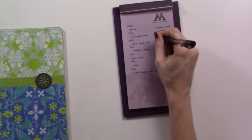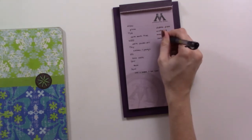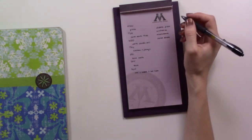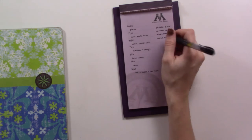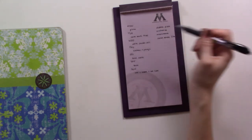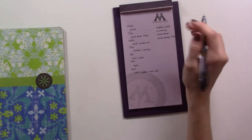Then we need the carne asada. I think last time we got three pounds of meat and it was too much, so let's just do two pounds for both the fries and the tacos.